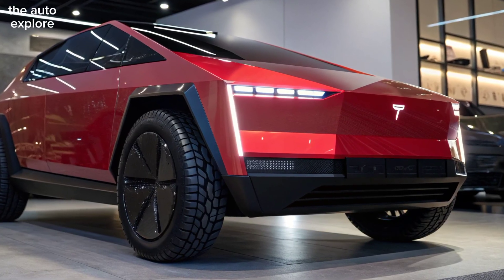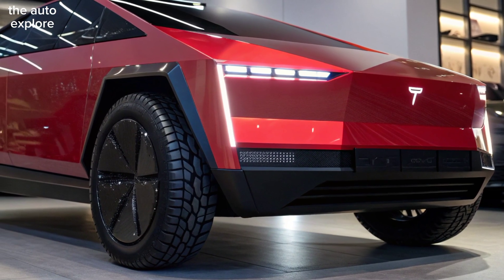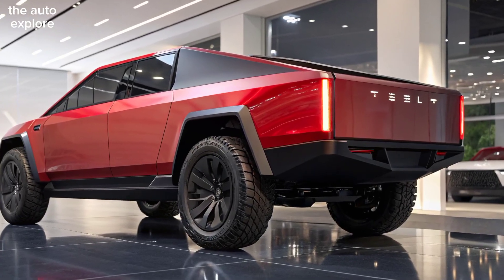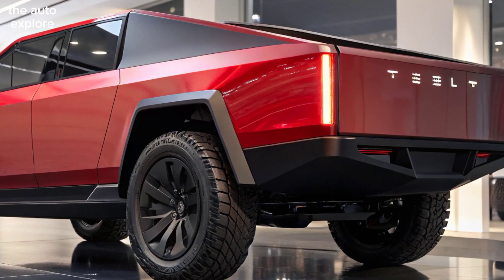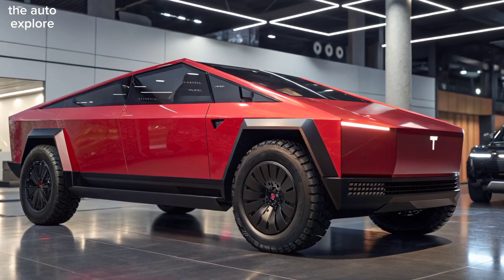Its iconic stainless steel exoskeleton remains, but now with improved aerodynamics, adaptive LED lighting, and sleeker wheels that enhance both efficiency and style. The durable exterior is even more resistant to dents, corrosion, and scratches, making it ready for any adventure.